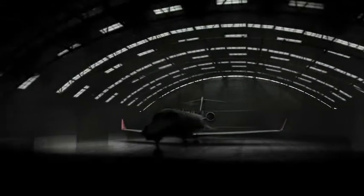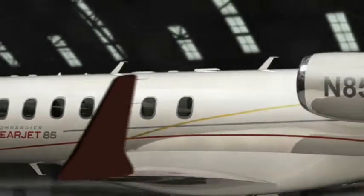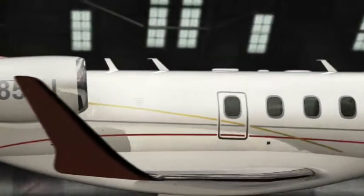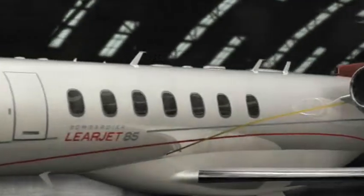Introducing the Learjet 85 Business Jet. Learjet once again redefines what a business jet should be with the Learjet 85. Bigger, stronger, smarter and more comfortable, it is Learjet at its best.